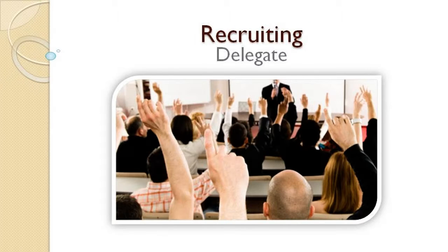Step 2: Recruit a support system. Often times, fundraising chairs don't delegate enough of their responsibilities. Recruit a team to support you.